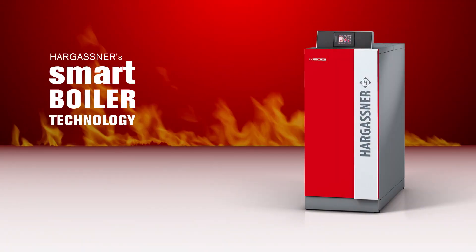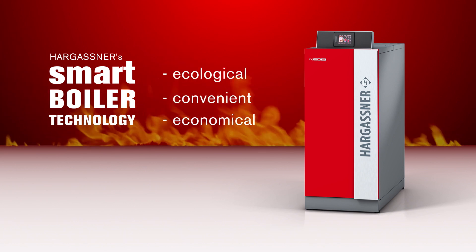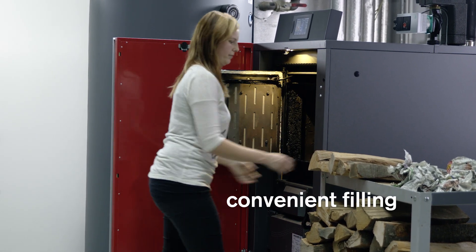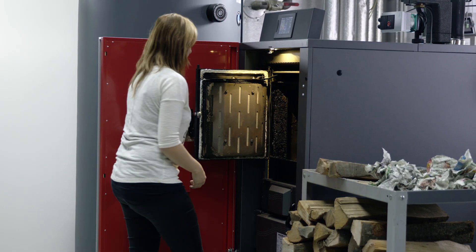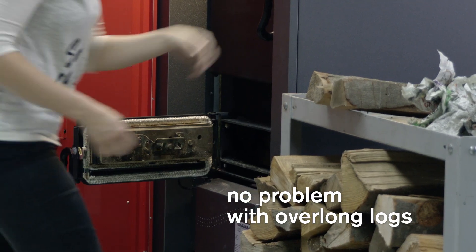The new wood log gasification boiler Neo-HV from Hargassner. The large filler opening allows for convenient filling. As half-metre logs are not all exactly the same length, Hargassner has increased the filling depth to 600 mm to allow for overlengths.